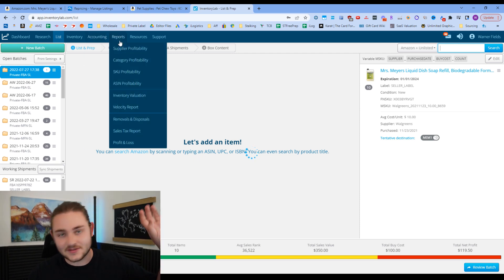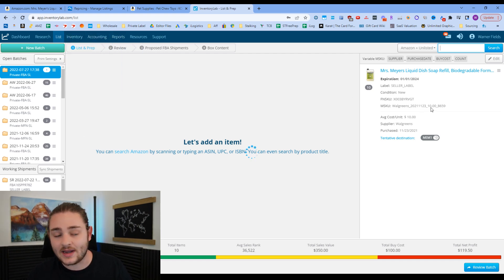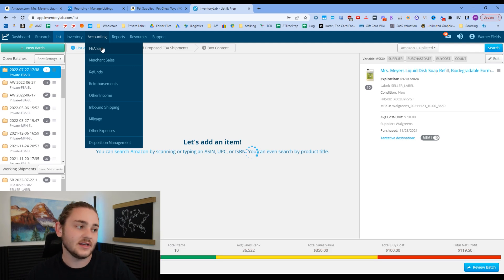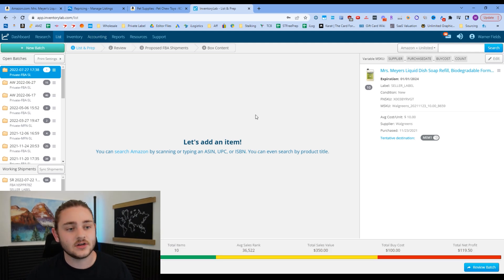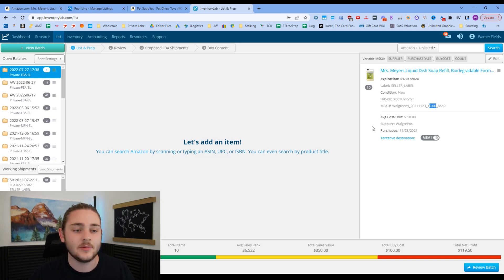Inventory Lab also handles all your accounting. Since you've already entered that you're buying from Walgreens for $10, it stores all of your cost of goods. You can see a full list of everything you've sold since you started using Inventory Lab. This software also helps you generate profit and loss statements at the end of the year, and it tracks other expenses within your Amazon account — like shipping costs — that can be tricky to track since they're not going on a credit card in the traditional way. It's a big help come tax season.